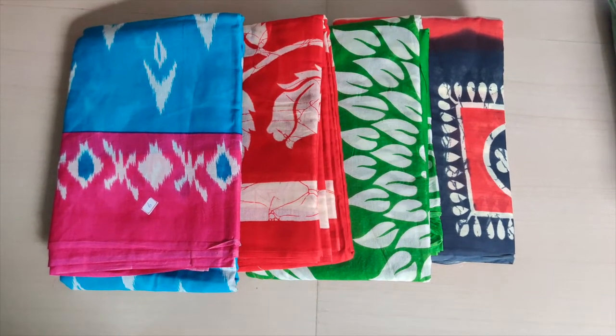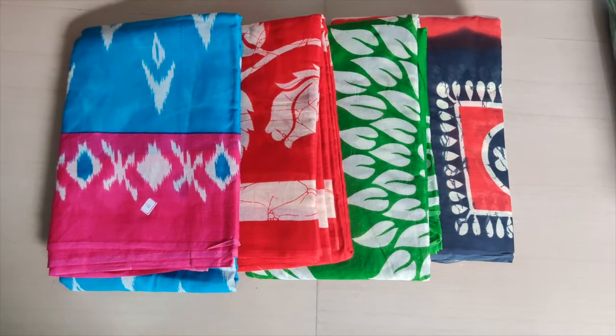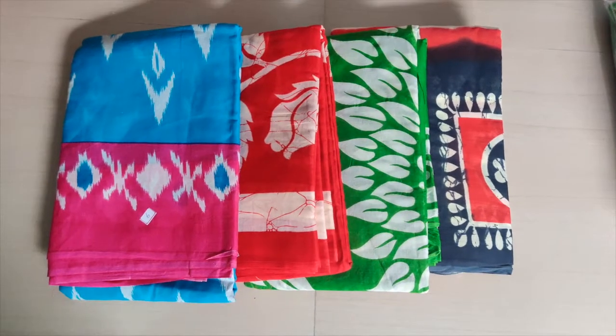Hey guys, Ashwita here from Ishani Saris. Offline customers are demanding us to explain in Telugu, so I would like to explain in both English and Telugu.